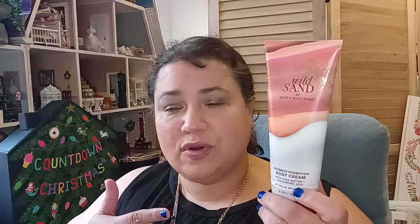Now this one — Wild Sand — I've had before, and they all have shea butter and hyaluronic acid in their body creams. This one is prickly pear fruit, cactus flower, and warm agave nectar. I know this one is really good because I've had it before. I might still have the body spray in my collection; I wanted to get the lotion for it.